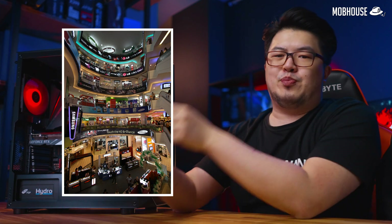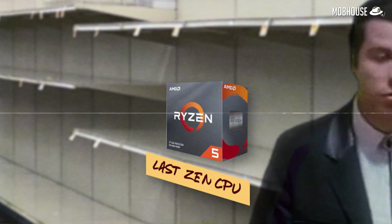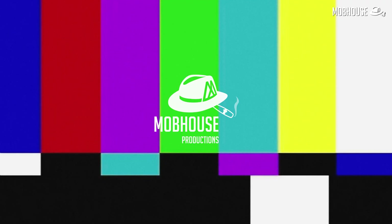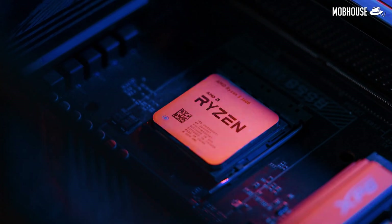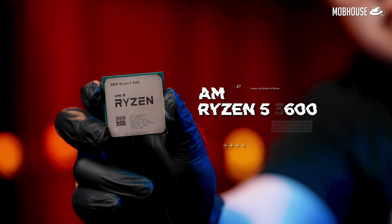True story. One of our supporters wants to be a content creator and he went to Lowyat Plaza to try and buy a PC. To his surprise, all the shelves were pretty bare except for some last-gen CPUs. The GPUs were also definitely MIA. Today, we're going to help you guys out by recommending a PC build centered around a previous generation CPU, the Ryzen 5 3600.